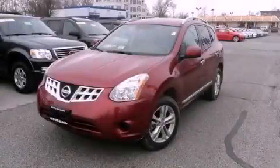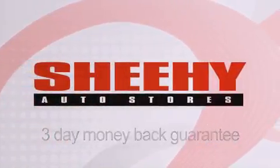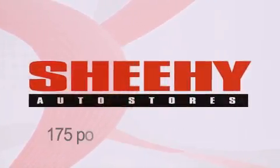Call now to find out how you can own this breathtaking automobile. Every Sheehy Select used vehicle comes with a 3-day money-back guarantee, 60-day, 2,000-mile warranty, passes a state inspection, and our 175-point inspection system, and comes with a Carfax Vehicle Report.